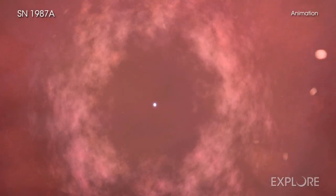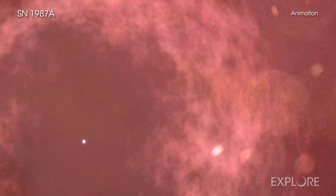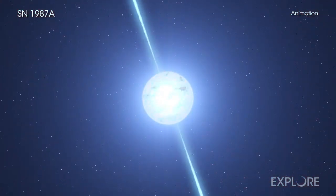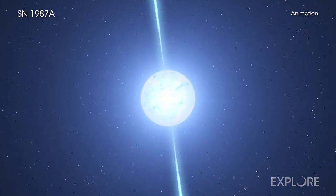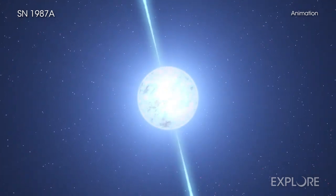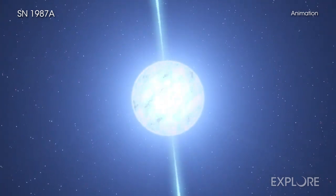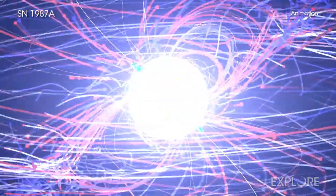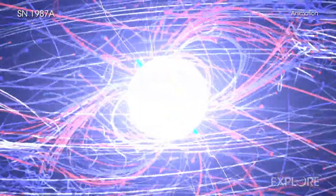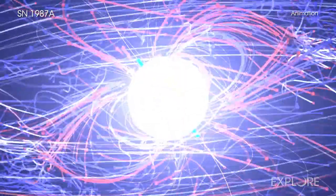When a star explodes, it collapses onto itself before the outer layers are blasted into space. The compression of the core turns it into an extraordinarily dense object, with the mass of the sun squeezed into an object only about 10 miles across. These objects have been dubbed neutron stars because they are made nearly exclusively of densely packed neutrons. They are laboratories of extreme physics that cannot be duplicated here on Earth.